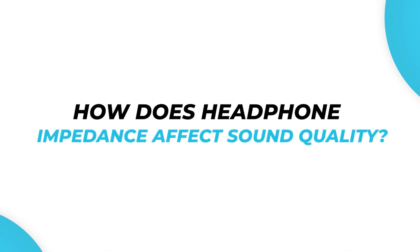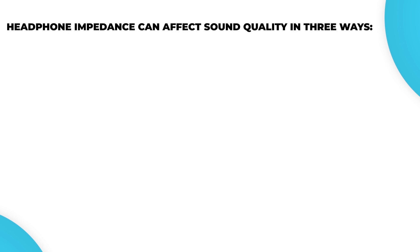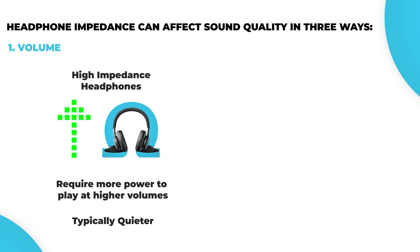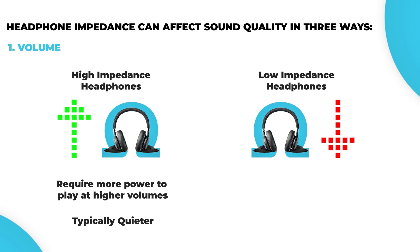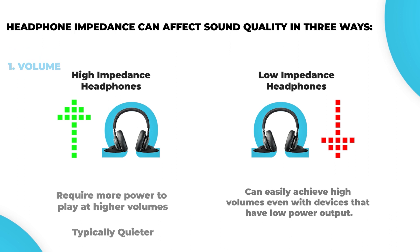How does headphone impedance affect sound quality? Headphone impedance can affect sound quality in three ways. Number one: volume. High impedance headphones require more power to play at higher volumes. Therefore, they are typically quieter and do not sound loud with audio sources that have low power output, such as smartphones and tablets. On the other hand, low impedance headphones can easily achieve high volumes even with devices that have low power output.